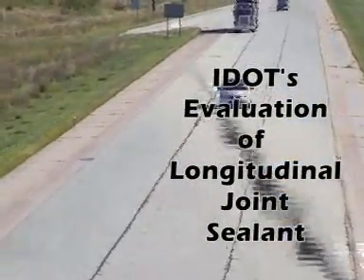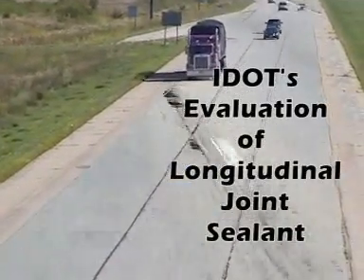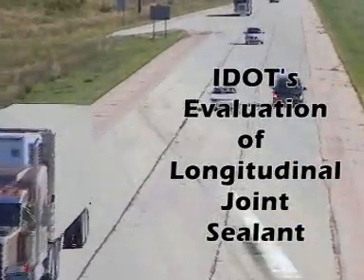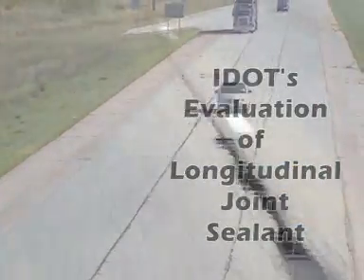Many lane miles of bituminous pavements can be found throughout the country. Bituminous pavements have many advantages, but one problem area tends to occur along the longitudinal joints. The Illinois Department of Transportation, along with Hendy Products and Heritage Research, have looked into the potential of joint sealant to address this issue.